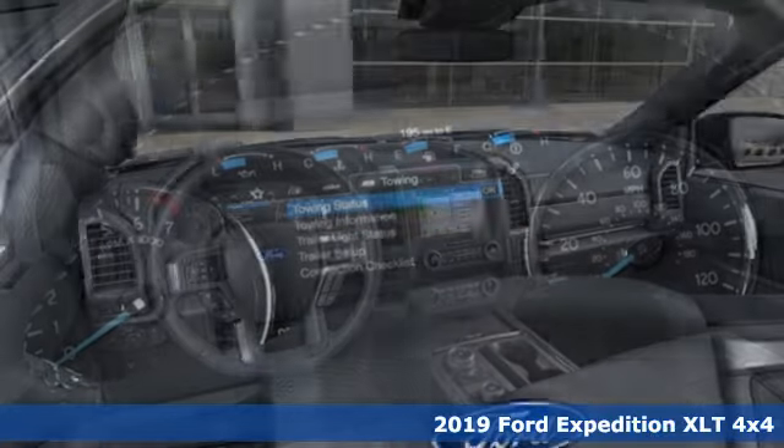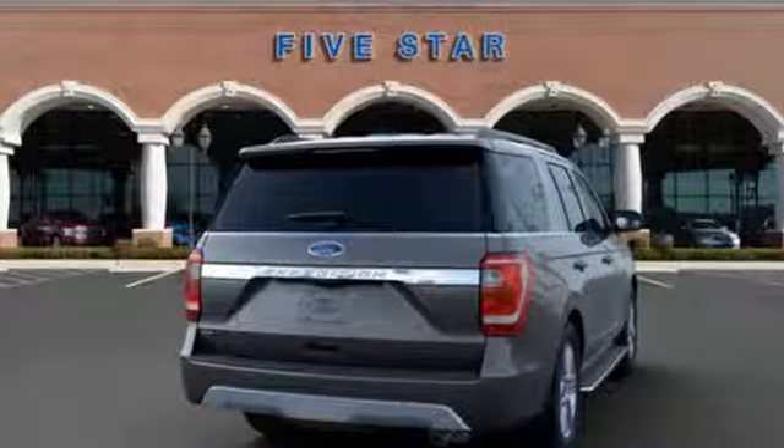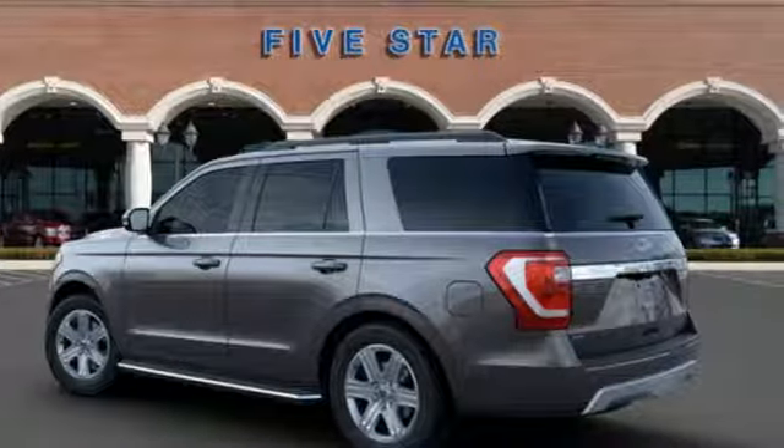It boasts an impressive list of features like these: Bluetooth streaming audio, power heated mirrors, dual zone climate control, rear parking sensors, AppLink Apple CarPlay and Android Auto.